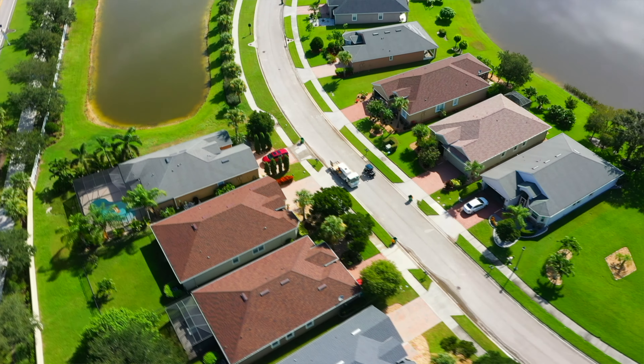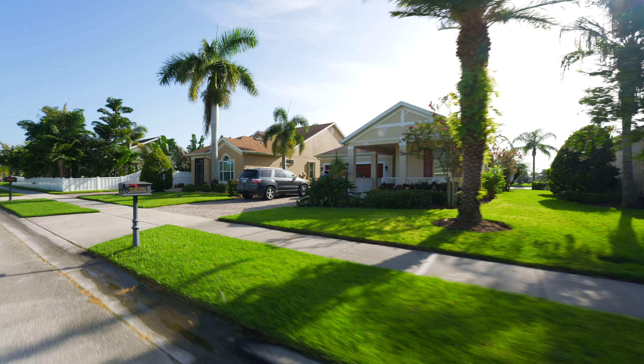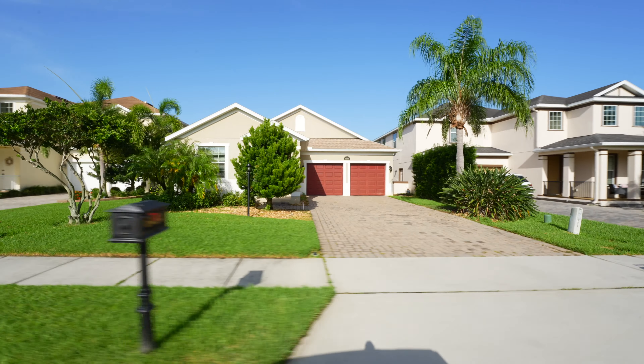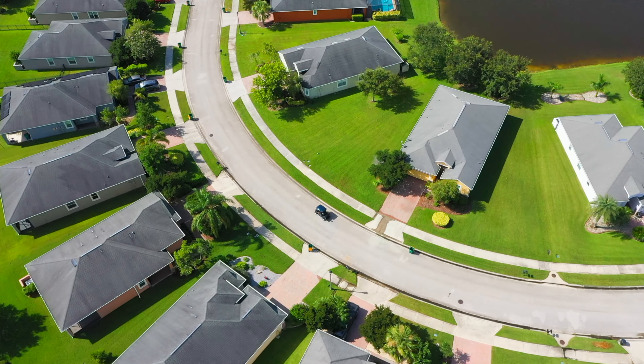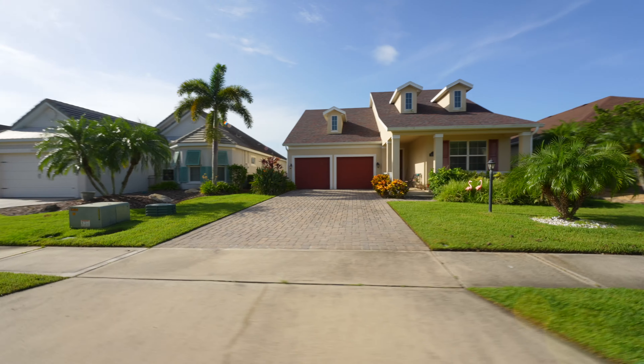Now we're inside this 152-home community. The homes range in size from 1,500 square feet to just over 3,000 square feet. They have three to five bedrooms, two to four baths, and two-car garages. Lot sizes range from 0.15 acres to 0.29 acres. Standard utilities apply, and this community also includes natural gas.